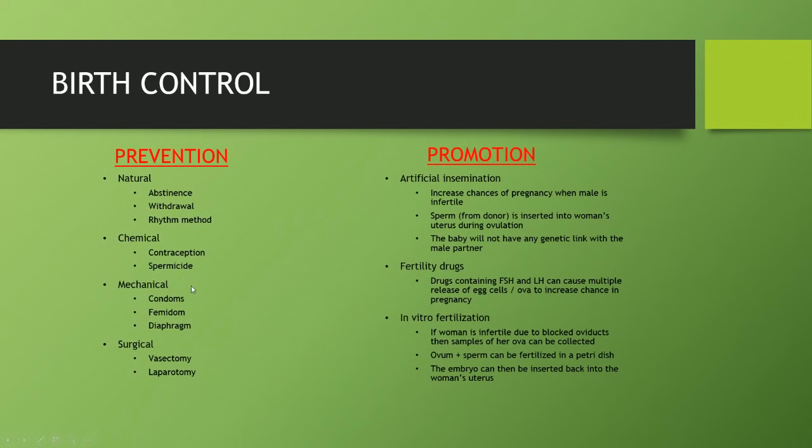Mechanical methods include condoms, femidoms, and diaphragms — femidoms and diaphragms are for females and condoms for males, and all act as physical barriers to prevent sperm and egg from joining. Surgical methods include vasectomy, which involves cutting and tying the male sperm duct so no sperm can escape from the testes, and laparotomy, which is the equivalent in women where the oviducts are tied, so no egg makes its way to the uterus and no fertilization happens.